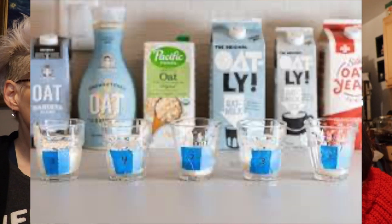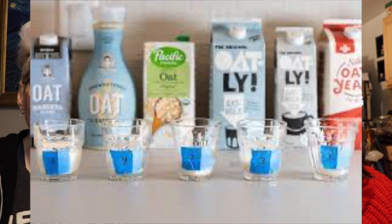My next favorite beverage is oat milk. All of the oat milks are so delicious and creamy — Oatly, Planted Oat, Silk, Cliffside Farms — and even the Aldi oat milk, which is way cheaper than any of the others, is absolutely delicious. If somebody got up during an awards show I'd be like, 'I'd like to thank, first and foremost, Oatly.'